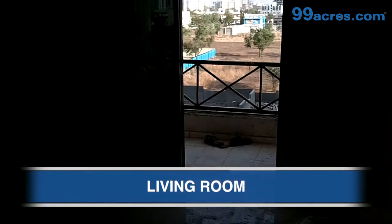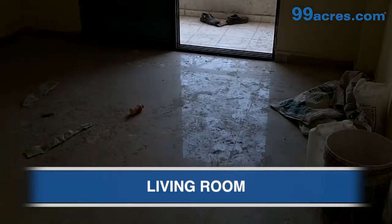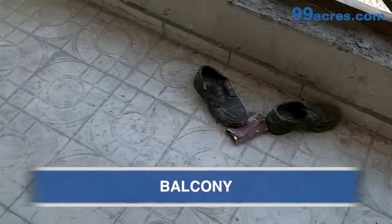This is the living room of this one BHK apartment. The flooring is vitrified and the paint is oil bound distemper. This is the balcony.